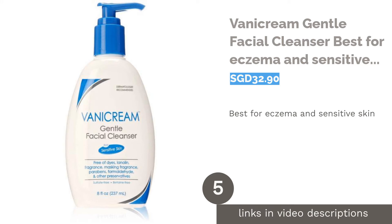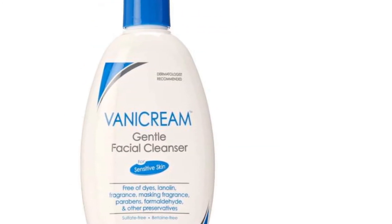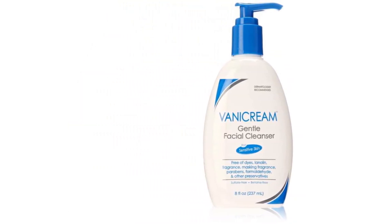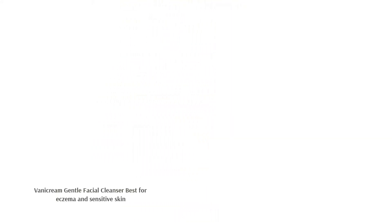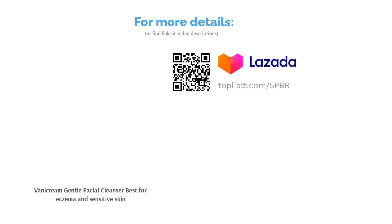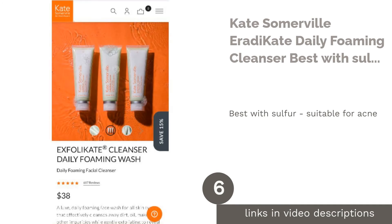The next product is Vanicreme Gentle Facial Cleanser — best for eczema and sensitive skin. If cleansing leaves your skin painful and tight, it's time to rethink your cleanser. Opt for a gentler option like the Vanicreme Gentle Facial Cleanser, which has a soap-free, oil-free, sulfate-free, betaine-free, and non-comedogenic formula — ideal for sensitive, psoriasis, and eczema-prone skin. It can effectively cleanse without causing irritation.